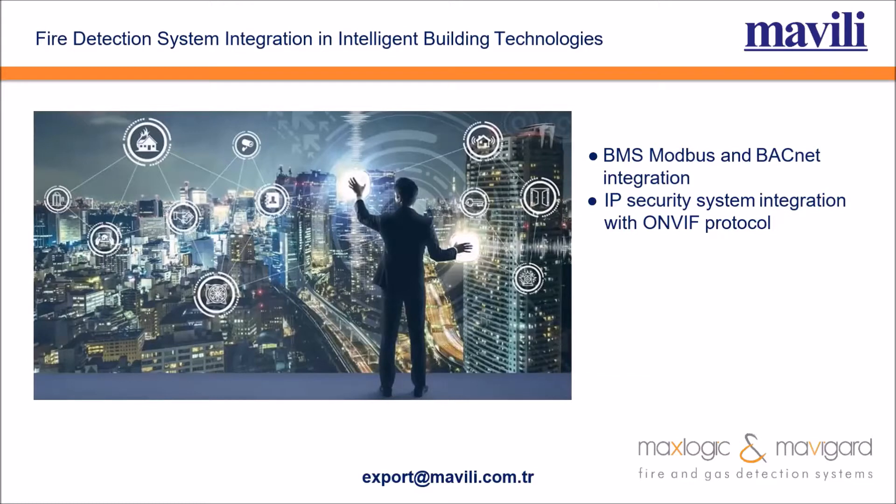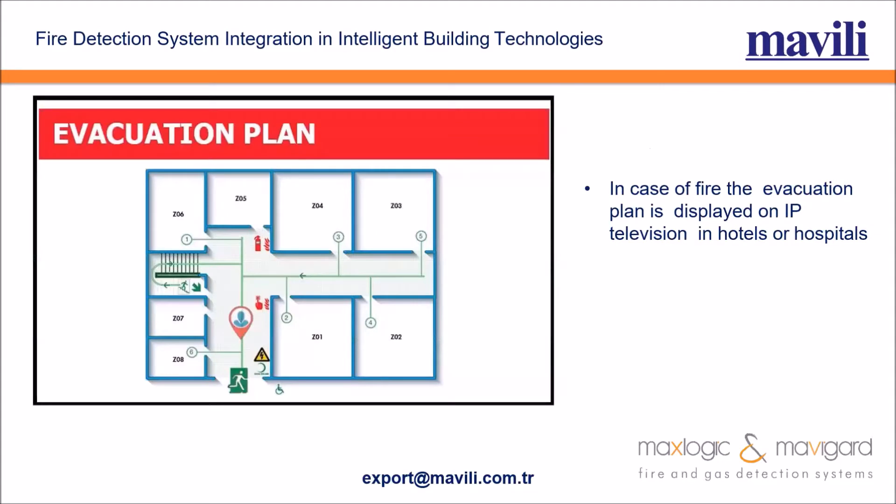BMS Modbus and BACnet integration is possible, and IP security system integration with ONVIF protocol can also be done. In case of fire, the evacuation plan is displayed on IP television in hotels or hospitals, as shown in this picture.